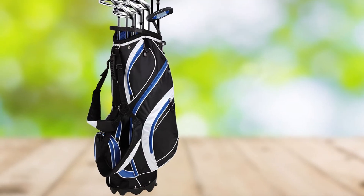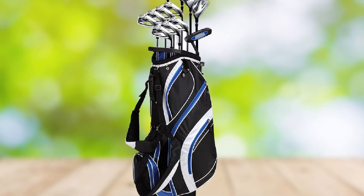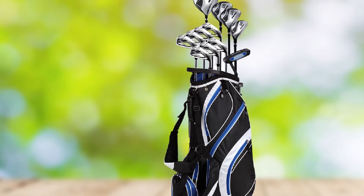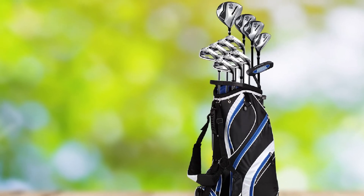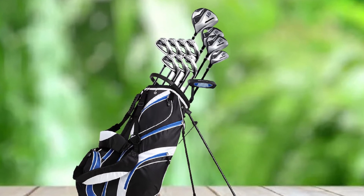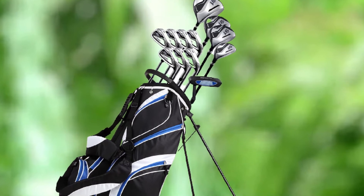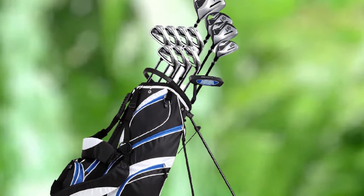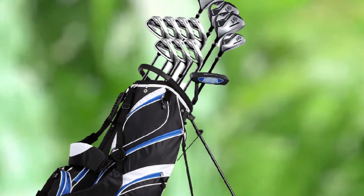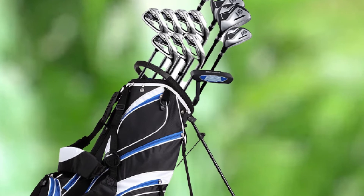The set includes one titanium driver, fairway woods #3 and #5, one hybrid, five SW irons, a putter, and a stand bag along with four head covers. The full titanium driver offers a large sweet spot that helps a beginner hit higher and longer — and it is very forgiving. The fairway woods and hybrid are forgiving too. You will also get pitching wedges and sand wedges, which are not offered in most golf club sets. The irons and wedges are made of stainless steel, enabling more controlled shots even when hitting long. The lightness in weight of the irons is amazing.